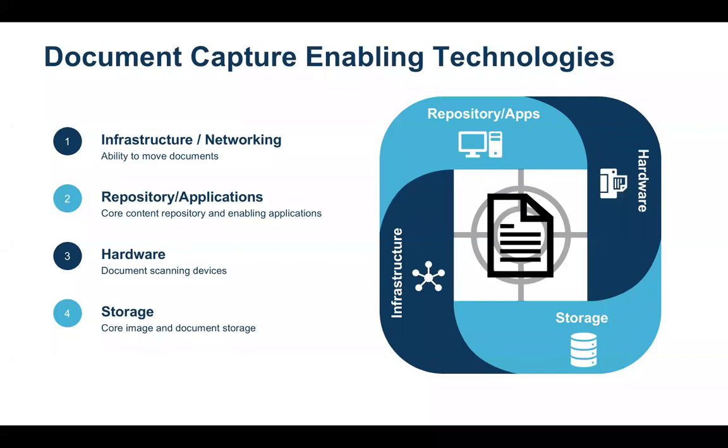If you look at capture over these years, advancements were tied to core advances in several technology areas. Infrastructure and networking gave the ability to move documents fast and efficiently between locations. Applications like document management and content management systems provided a resting place. Scanning hardware got faster, smaller, and cheaper, and storage systems moved from optical to storage area networks to cloud-based.